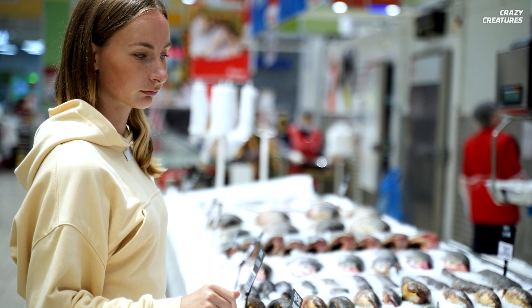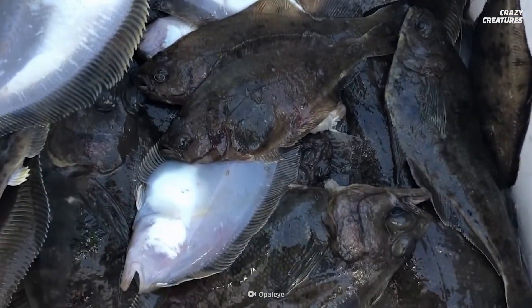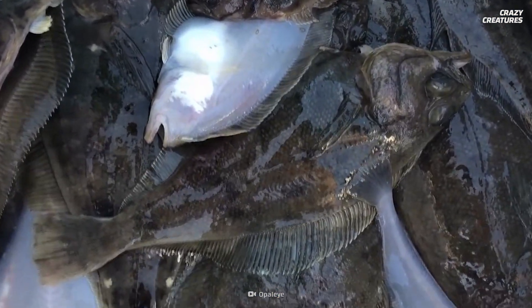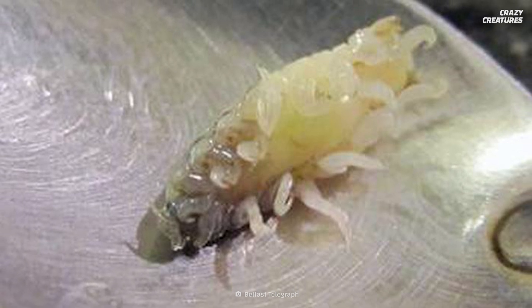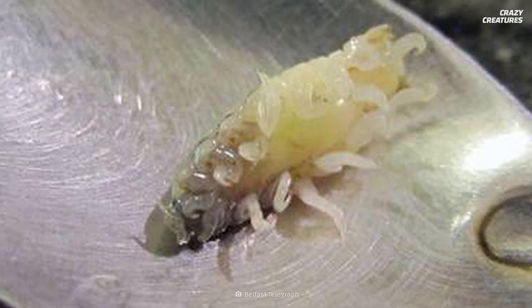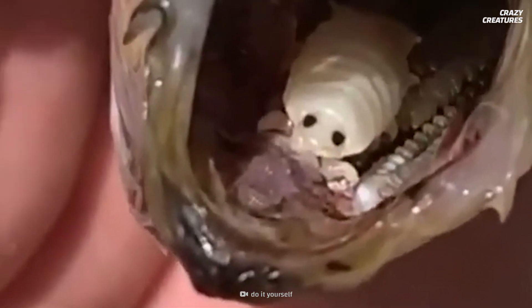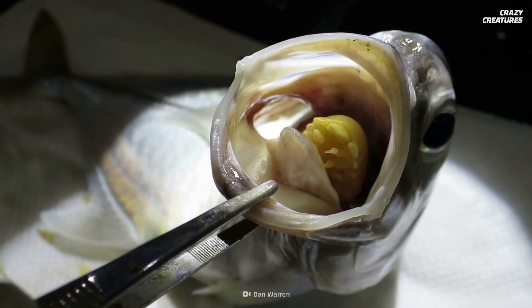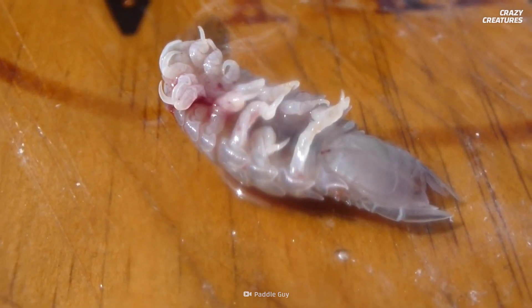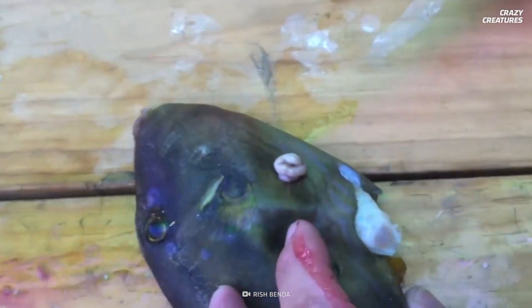Take this case in Puerto Rico where a customer sued a grocery chain after becoming sick when they ate a fish infected with the parasite. And in 2013, a man from Belfast got a nasty surprise when he bought a fish with the parasite still inside its mouth. It eats tongues and feeds on blood and mucus — that's what this louse does, and that's what makes them crazy creatures.